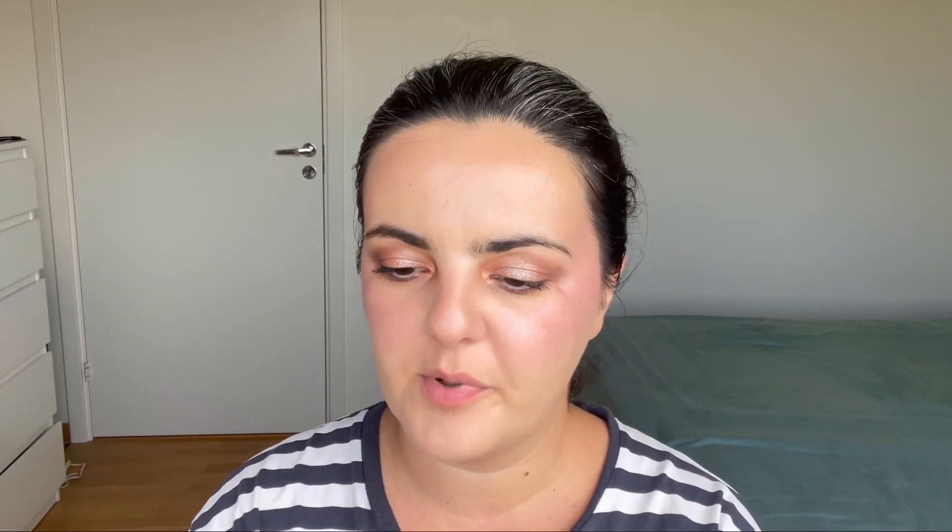Now let's try the purplish shade — Grape. It looks like this in the tube. I hope at least it stays a little bit purple. You don't need to bring a lot of product up. I'll apply it on one lip first.